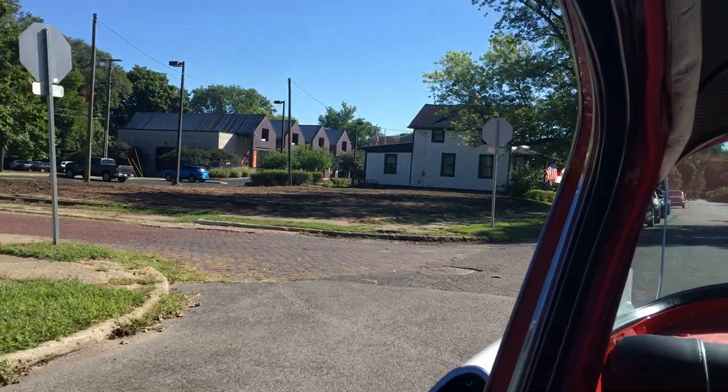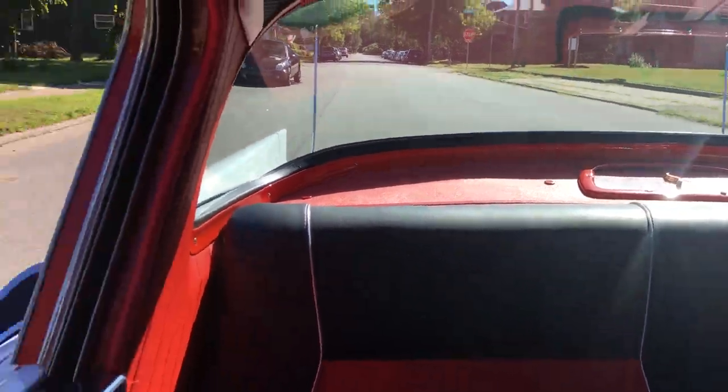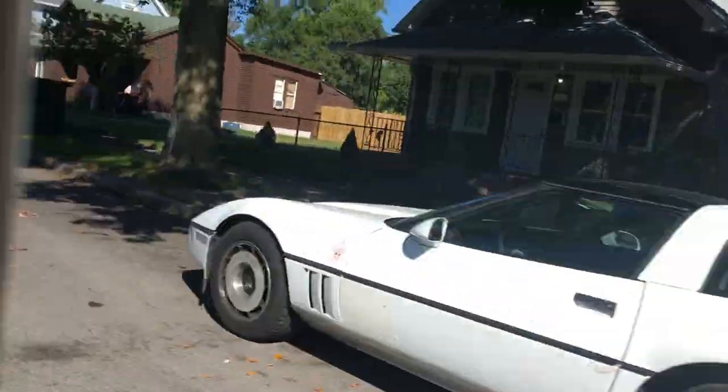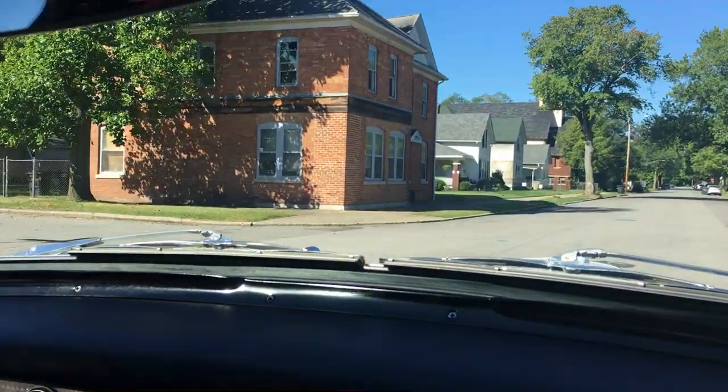This is a pretty rare model now. It's got a manual transmission, 3-speed with overdrive. It is finished in a Romany Red and Snow-Capped White. It is one of two red and white with red and black interior cars that were built that year.